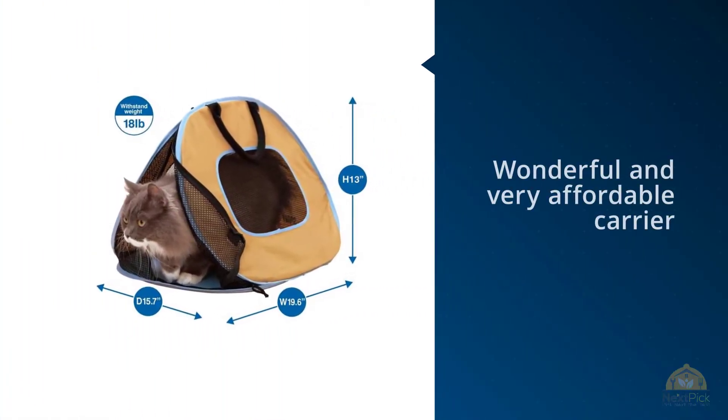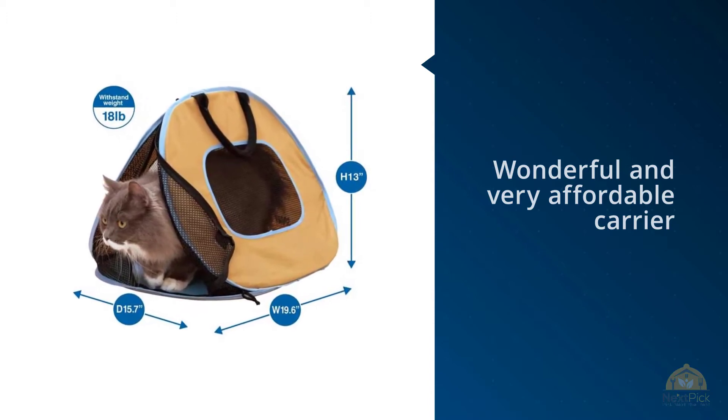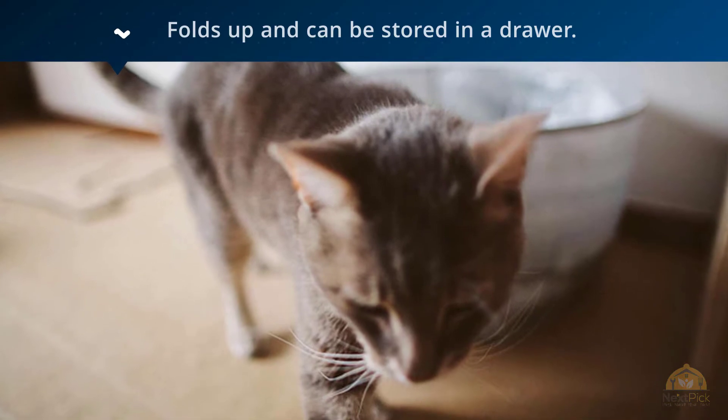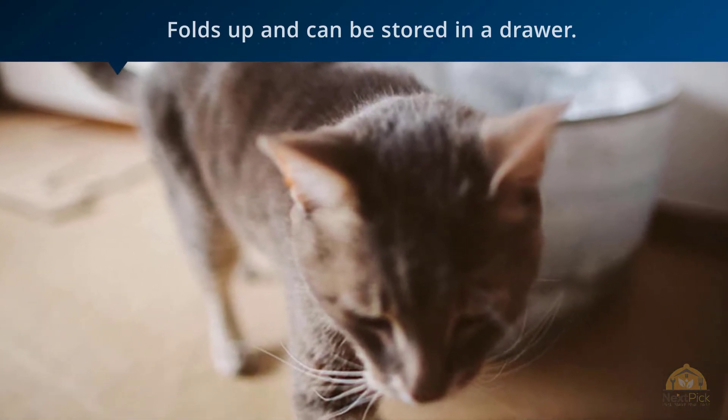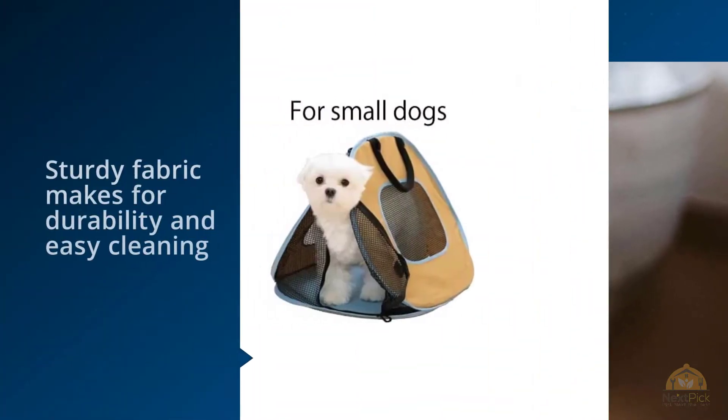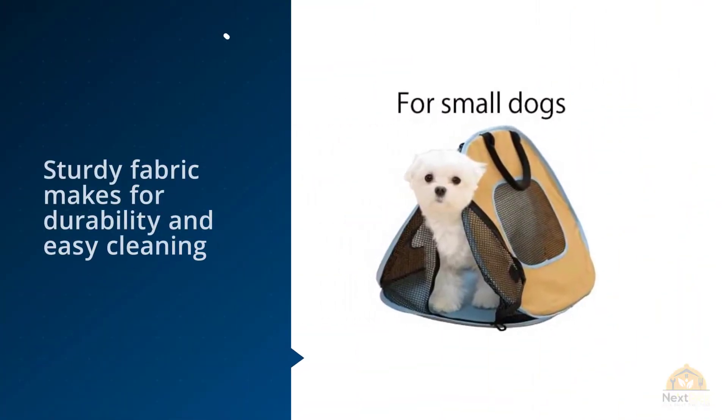Number three: Nekoichi Portable Ultralight Cat Carrier. This is a wonderful and very affordable carrier, says one reviewer. My kittens love it and they feel very relaxed because they can see everything through the mesh. I also love that it folds up and can be stored in a drawer — this is brilliant. The mesh windows also make for a more nurturing travel experience for scared cats.